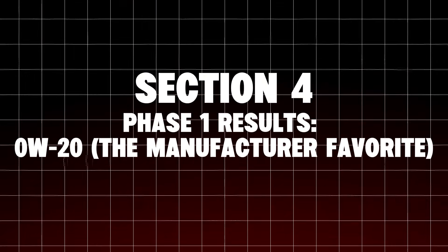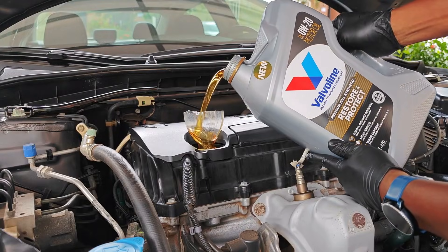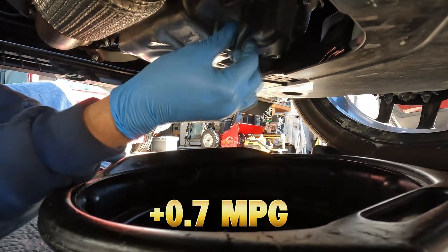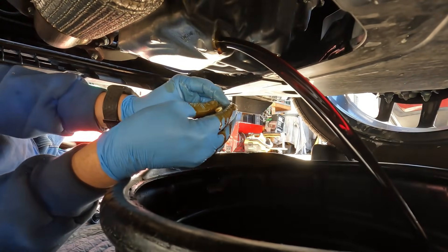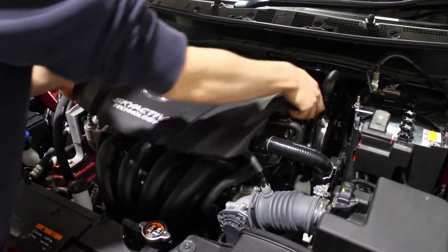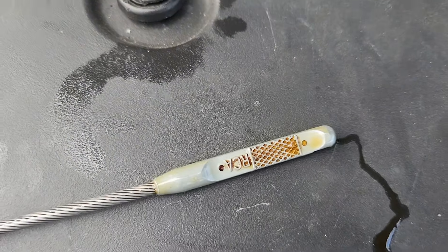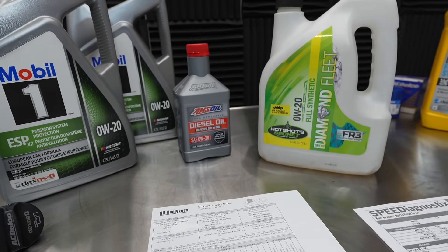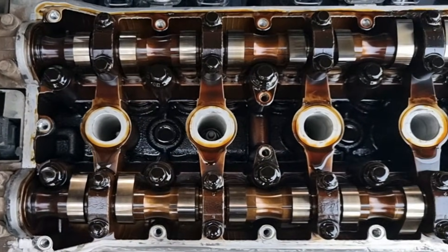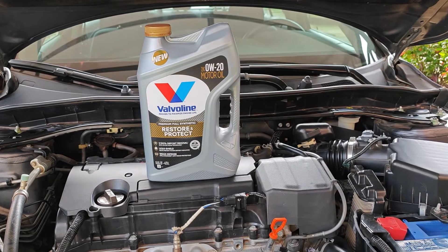Phase 1 results — 0W20, the manufacturer favorite. What it did well: fast cold start lubrication, lowest internal friction, best fuel economy at +0.7 MPG. On paper it looks perfect, but inside the engine the story changed. What the data showed: oil temperature ran 8–12 degrees hotter, viscosity loss of 13% by 7,500 miles, increased iron and aluminum wear metals — not catastrophic, but clearly higher wear. Internal inspection showed early oil darkening, light varnish buildup, and thinner residual oil film after shutdown. Mechanic note: 0W20 works, but it works harder — there's less room for error.